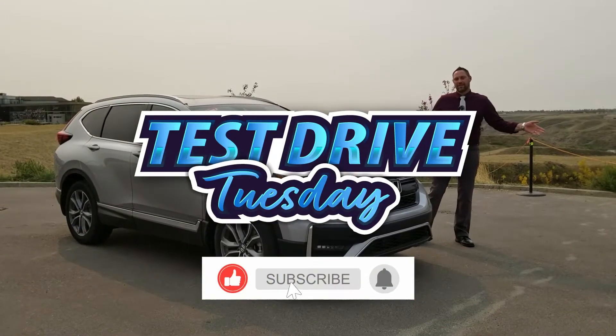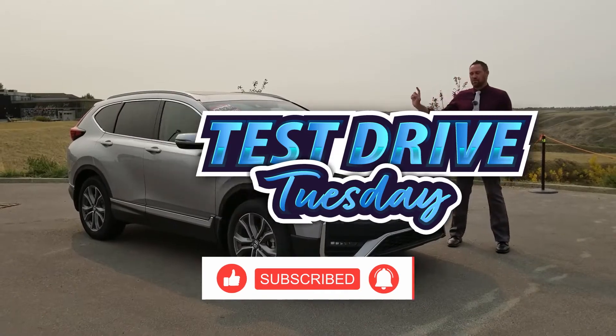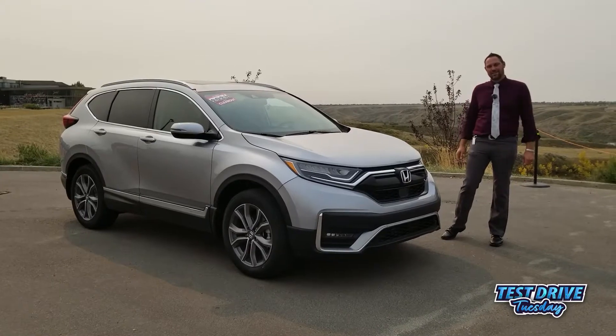Hello Lethbridge, Steve Domlewski here with McFadden Honda. Welcome to Test Drive Tuesday where we're driving this beautiful 2021 Honda CR-V Touring. Just remember to like, comment, share and subscribe.